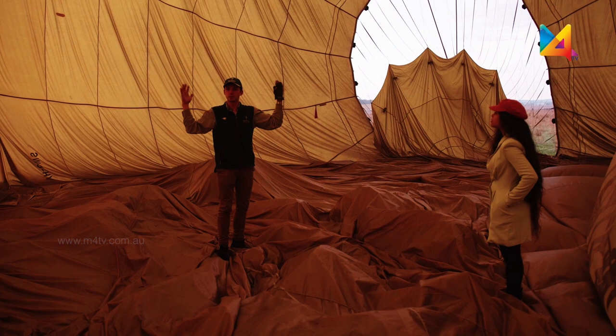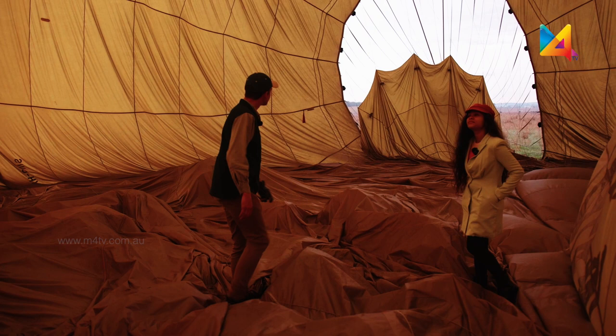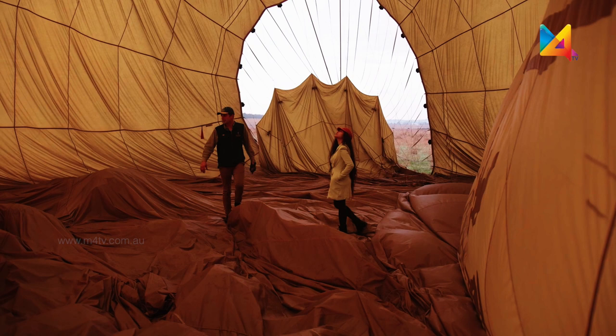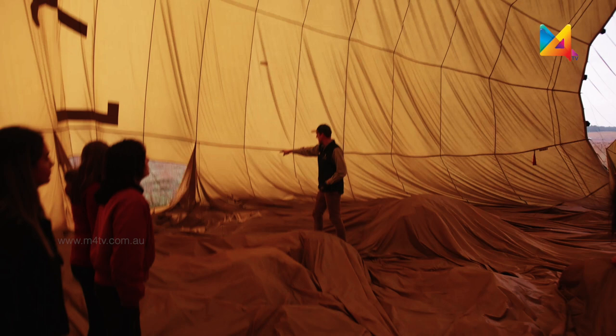This is the big hole in the top — this is the vent. This is how we control the rate of ascent and descent. That's closed during the flight and then we open it when we come in to land. And this is the rotation vent on the side of the balloon. I can shoot jets of air out the side and spin the basket around to give everyone a panoramic view.